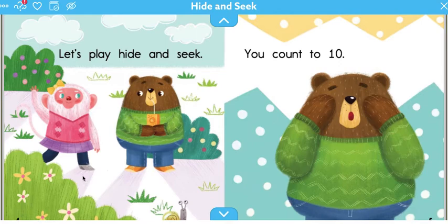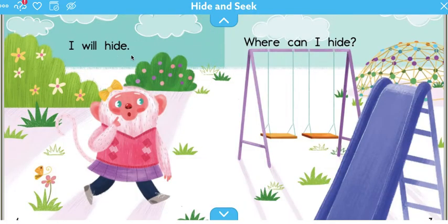Okay, so this is a monkey talking first. Let's play Hide and Seek. You'll count to 10. I will hide. Where can I hide? The monkey has to hide for a game of Hide and Seek. Where would you hide?